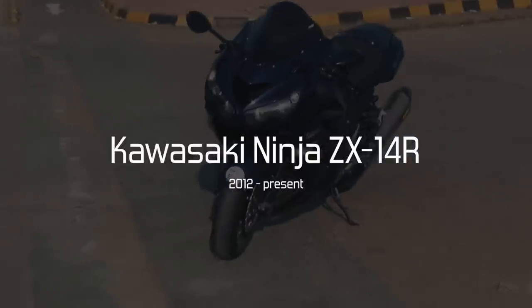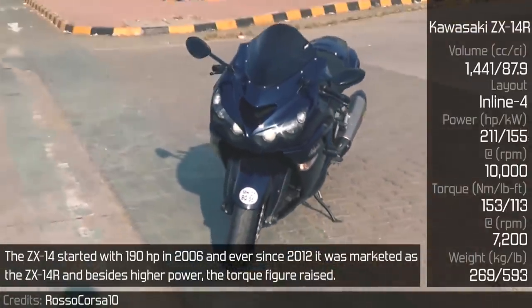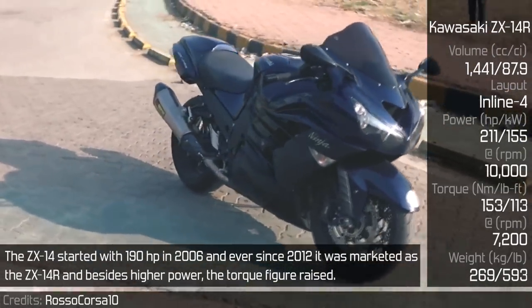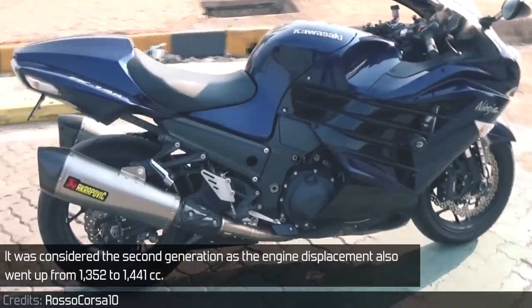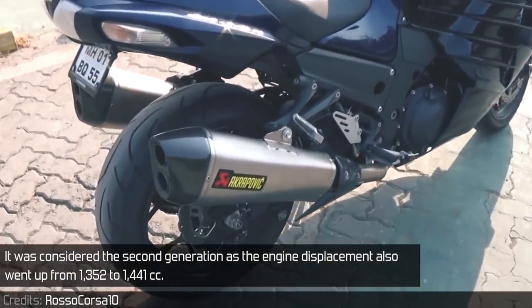Kawasaki ZX-14R. The ZX-14 started with 190hp in 2006, and ever since 2012 it was marketed as the ZX-1400R. Besides high power, the torque figure also raised. It was considered the second generation as the engine displacement went from 1352 to 1441cc.